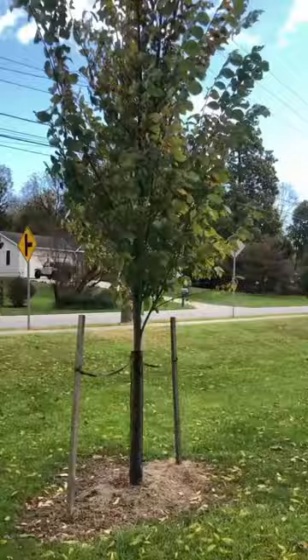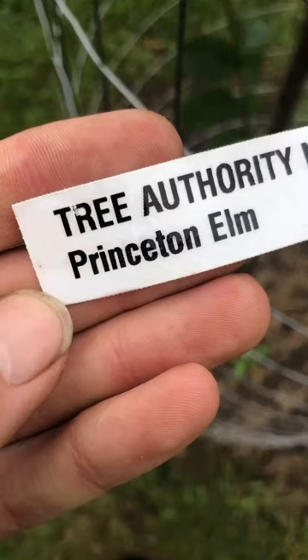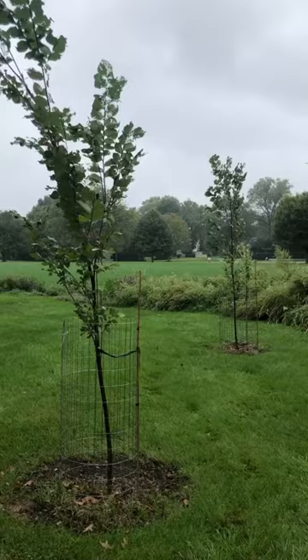There are a few other cultivars, like Princeton, Jefferson, and Valley Forge elms, that were also selected for their disease tolerance.